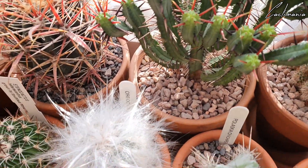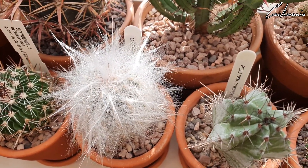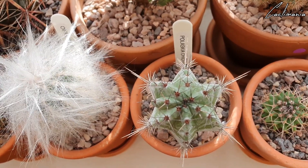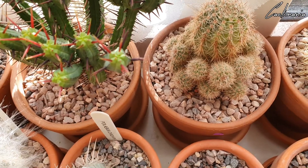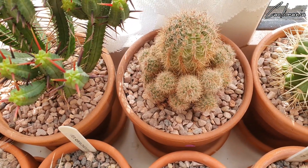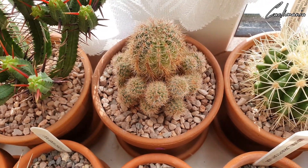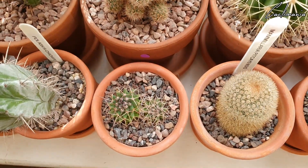A nice fluffy Oreocereus — I really do like the hair on this one. And this one is Pulaski. Then this one from my late father's collection, still unidentified. I think I said before I did nearly lose this last year but I gave it a repot and it's looking a lot better than it did. Lots of offsets on it — I hope it flowers this year.